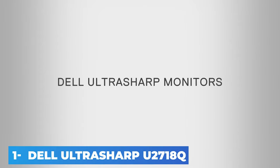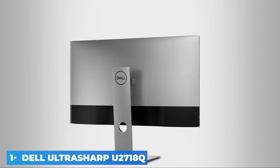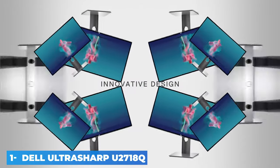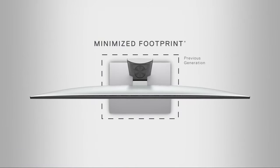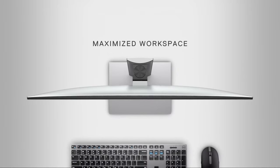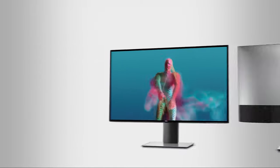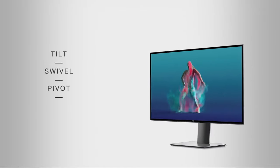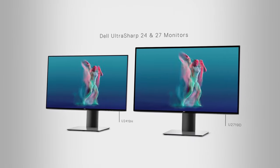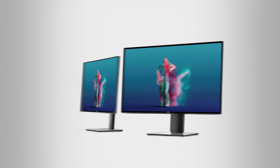The Dell UltraSharp U2718Q displays crisp, beautiful color. The contrast ratio is perfect for watching movies or editing photos. We absolutely love the 99.9% sRGB color range, plus the great connectivity with four USB ports and Bluetooth capabilities, making this a great monitor for anyone working from home. With a 99.9% sRGB coverage, it has an incredibly wide color gamut with realistic color accuracy and gorgeous picture quality. It supports HDR10 so you can view photos or watch movies in incredible color. While this isn't a gaming monitor, it still has a smooth 60Hz refresh rate, which is great for watching TV shows and movies.